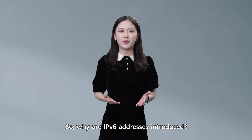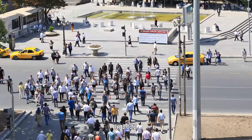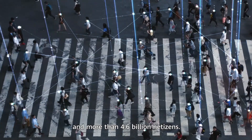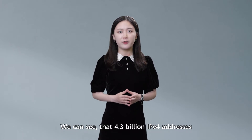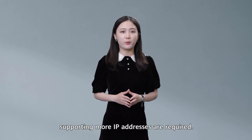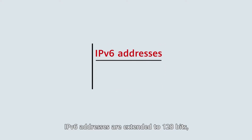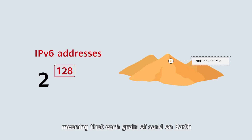So why are IPv6 addresses introduced? In 2022, there are about 7.9 billion people worldwide and more than 4.6 billion netizens. We can see that 4.3 billion IPv4 addresses are insufficient to meet the requirements of internet development, so a higher IP version supporting more IP addresses is required. IPv6 addresses are extended to 128 bits, meaning that each grain of sand on Earth could be allocated an IPv6 address.